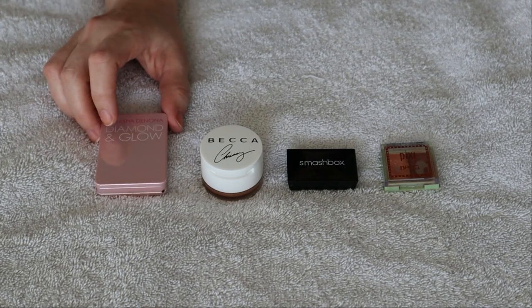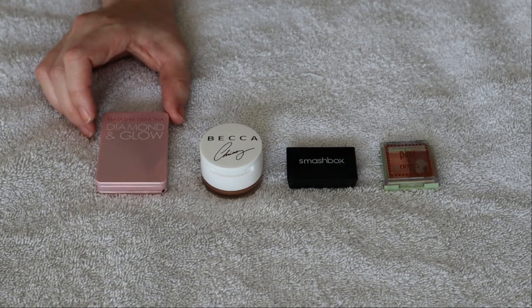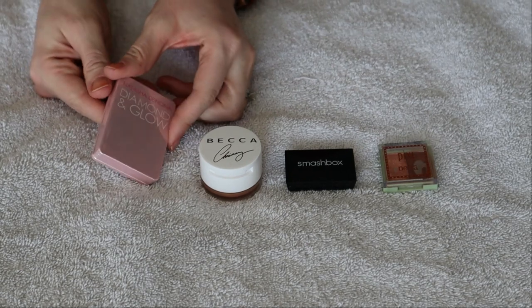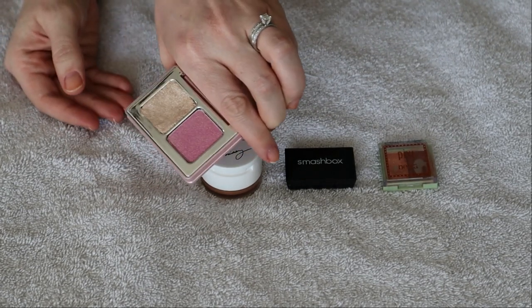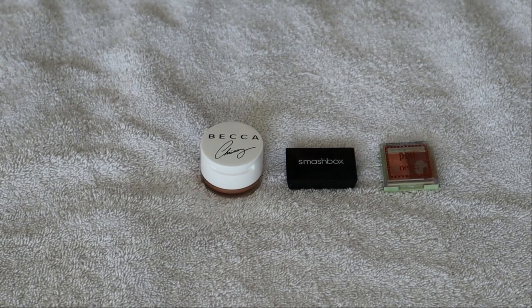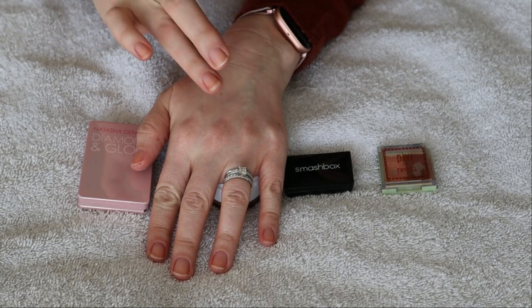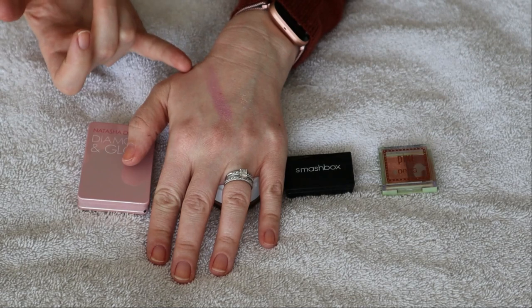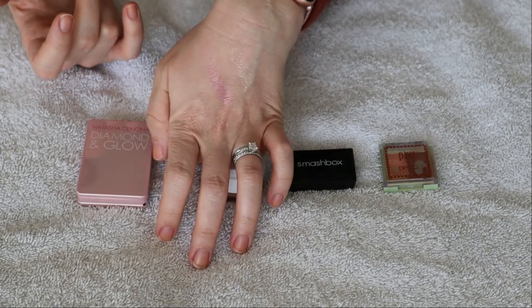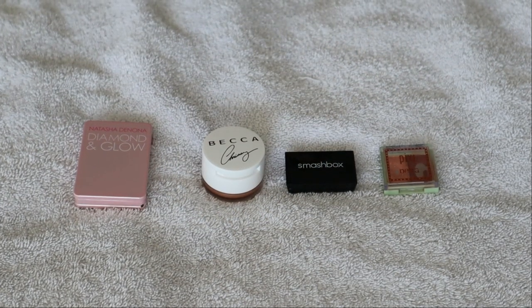This right here is not technically an eyeshadow - this is supposed to be a blush and highlighting duo from Natasha Denona - but I don't use it that way. This is an incredibly glittery highlighter and that is just not for me, just not my personal preference. It came shattered so I have repressed it. The blush just does not suit my skin tone and this highlighter is just not what I want for my cheeks - but for your eyes, absolutely stunning, so I just use them as eyeshadows.